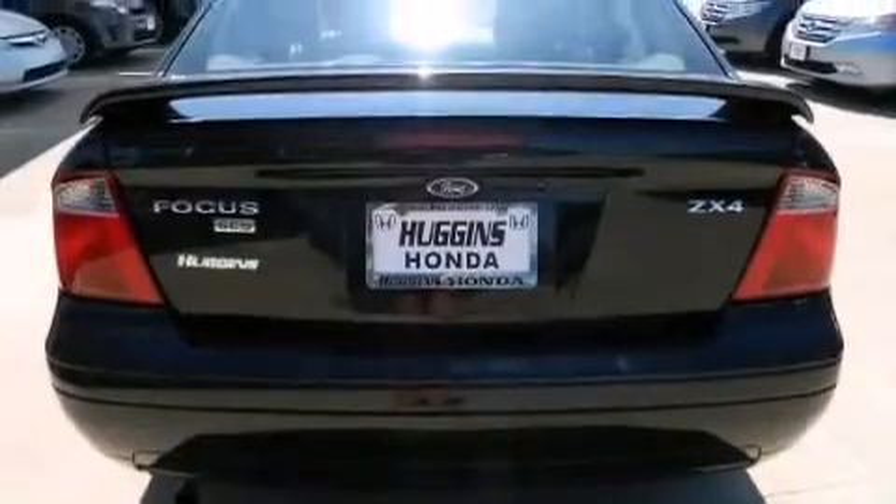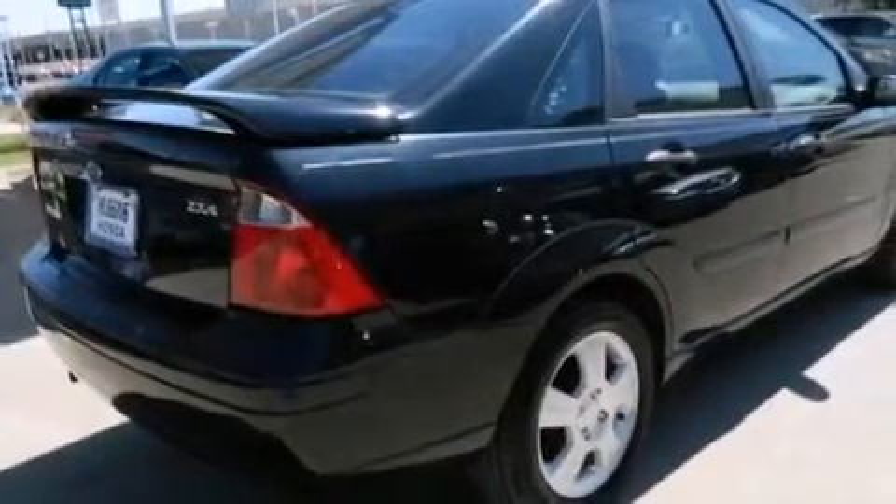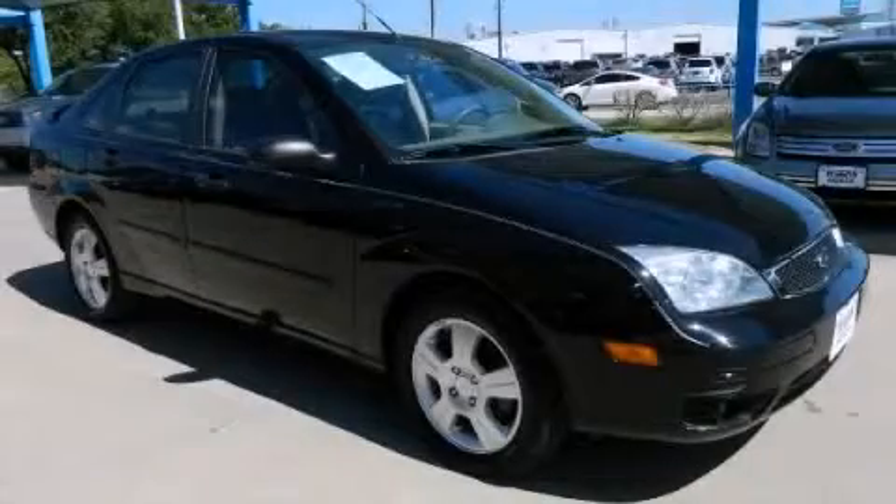Additional features include rear seat childproof door locks, a rear window defroster, a keyless entry system, and alloy wheels. Stop by today and test drive this automobile for yourself.